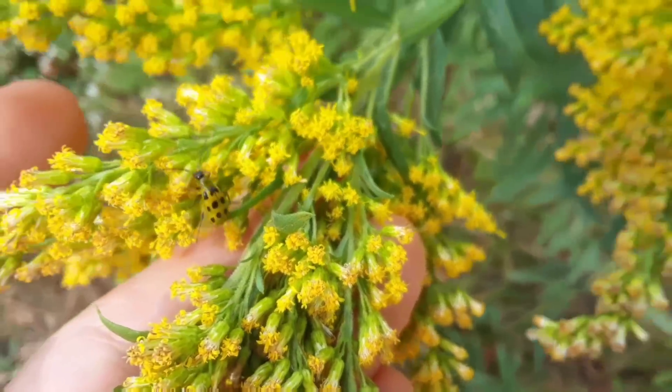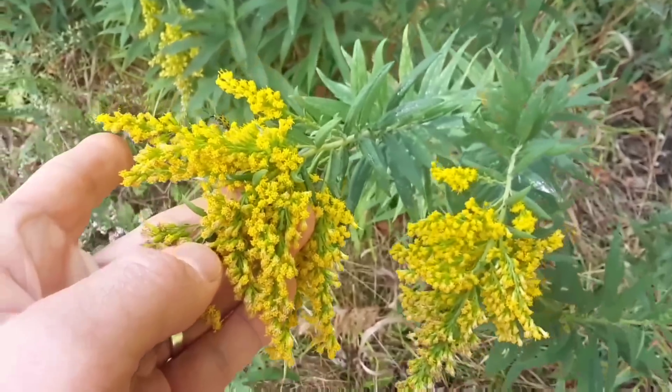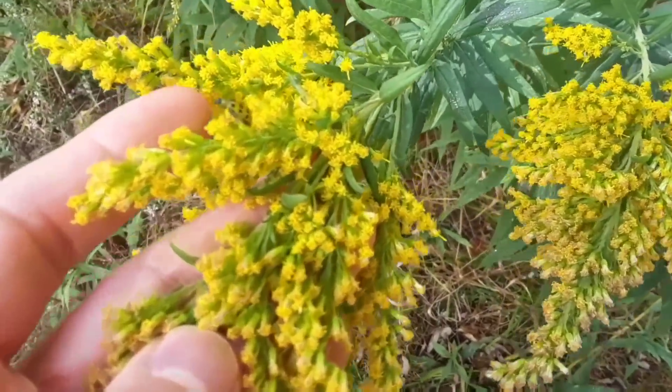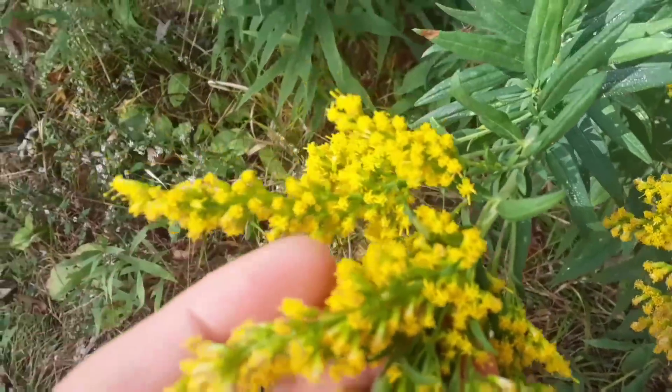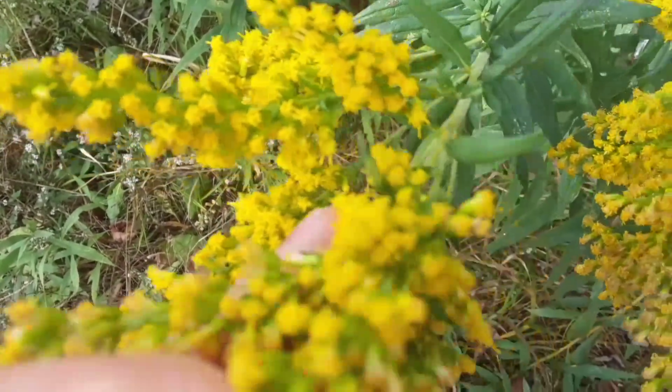Something old, something new. What's the flower, Noel? Goldenrod — that's the wildflower. How about that bug that just flew off? That's a spotted cucumber beetle.